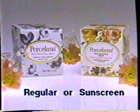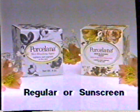Porcelana, and now Porcelana with sunscreen, to help keep the sun from darkening the brown spots Porcelana is trying to lighten.